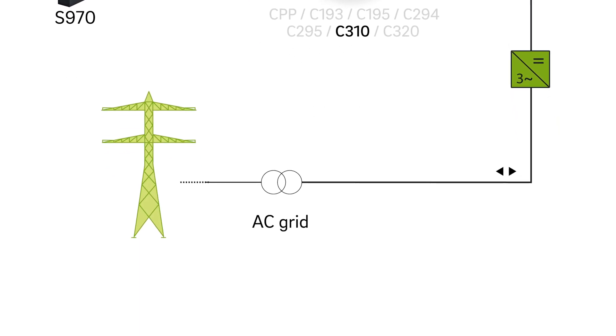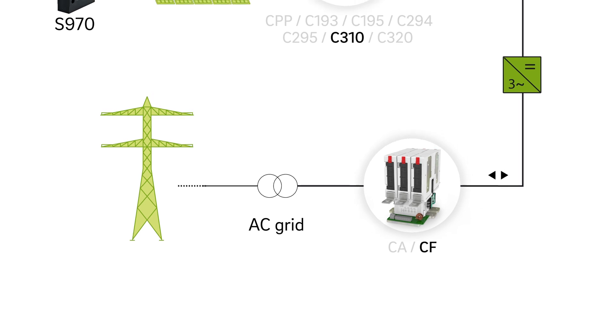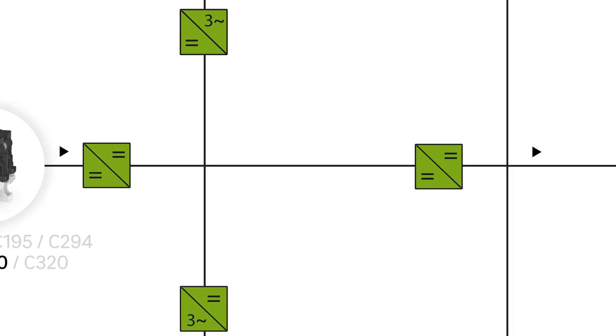If the energy produced is fed into the network, variable frequency inverters turn the direct voltage into network-compatible alternating current. High performance AC contactors like the CF connect the inverter with the power grid. Energy producers and consumers are connected via a DC intermediate circuit.